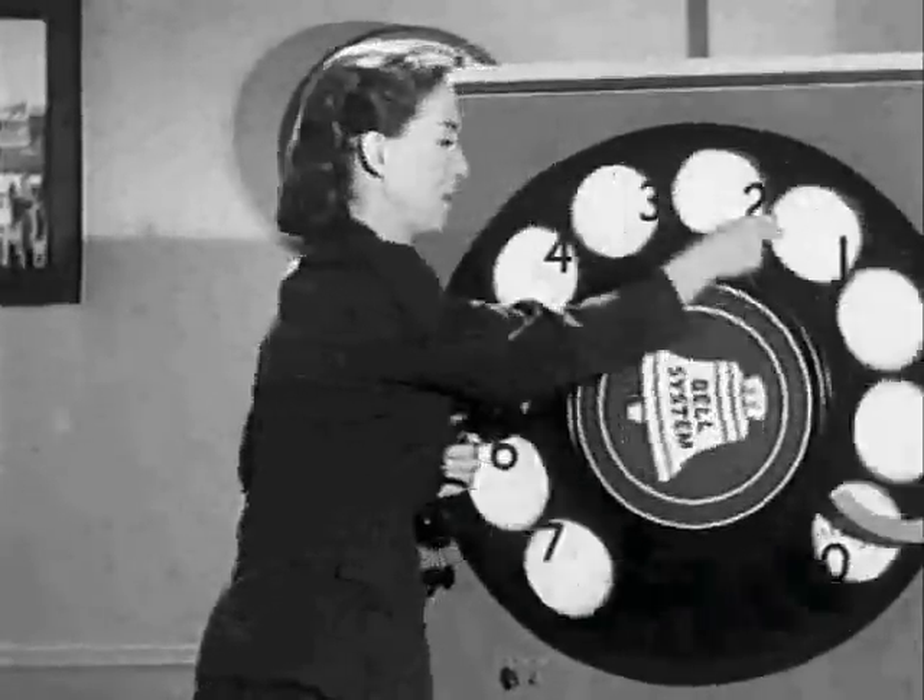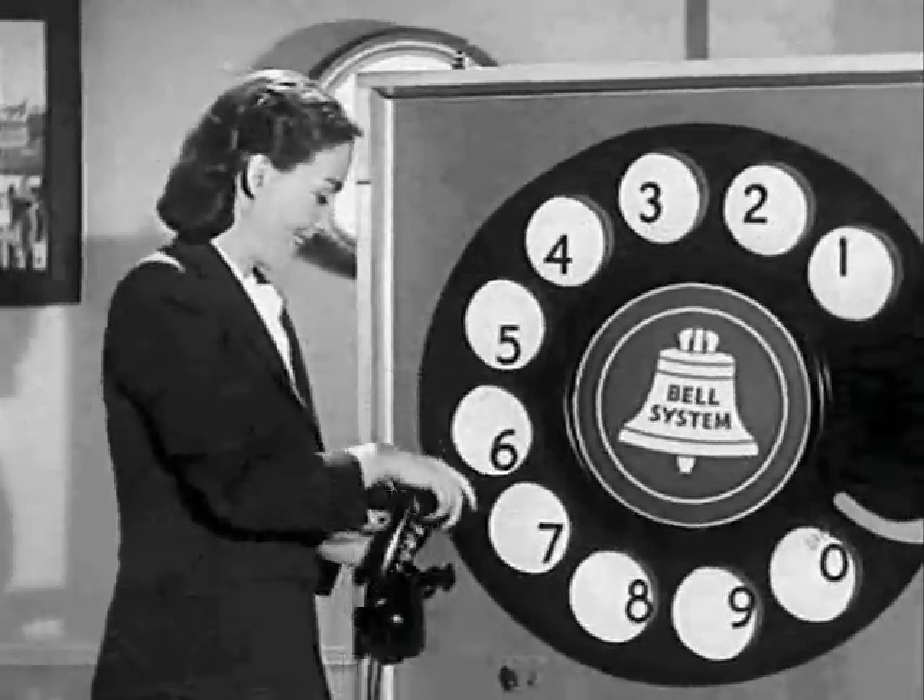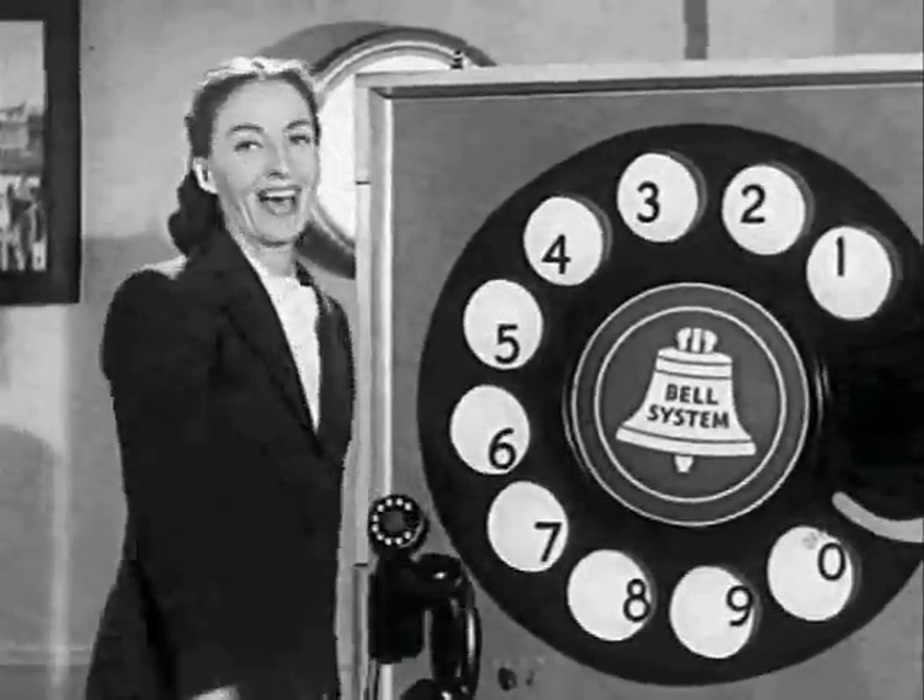Don't try to hurry it back. Slow down, you move too fast. You've got to make the dialing last. I'm sure if you follow these simple rules — for dating my daughter — you'll find your new dial telephones easy to operate, convenient to use, and quick in service. And of course, boring as all hell.